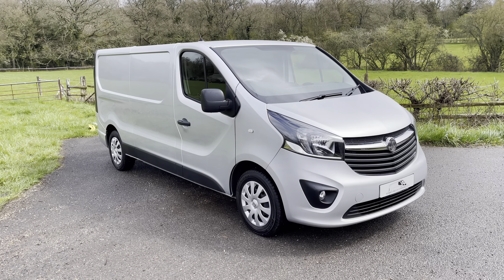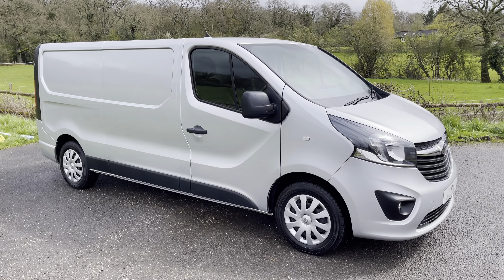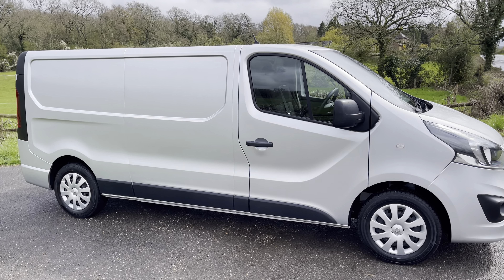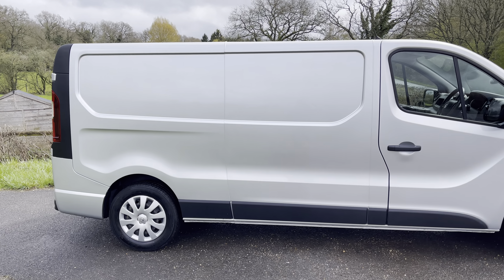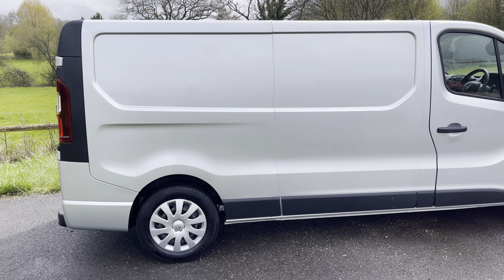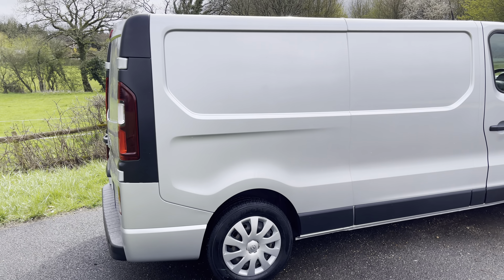Finished in silver metallic, of course, with the 16-inch steel wheels. Bodywork is really good — no dents, no scratches, no scuffs. As per usual, a few little touch-ins, but nothing major or dramatic. Good panels all around, good colour, no blemishes on the paint, nothing to report.